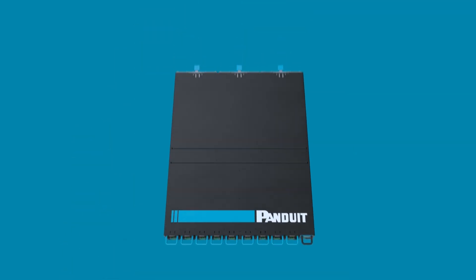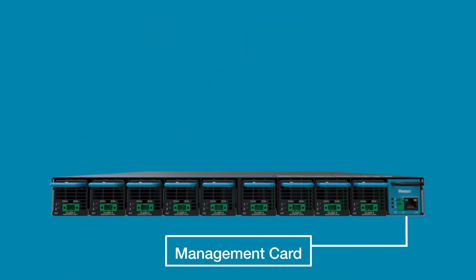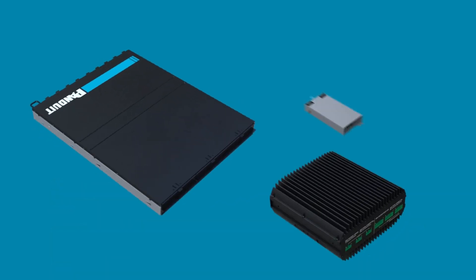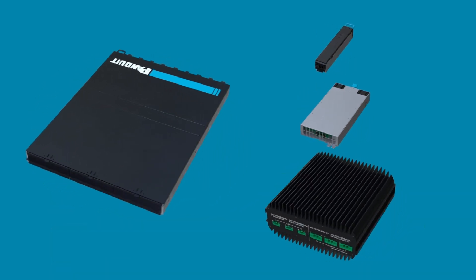Each transmitter chassis comes with a pre-installed network management card that connects the FMPS to your local network. Through a web-based or SNMP interface, users can monitor, troubleshoot, and control the system remotely for improved operational efficiency.